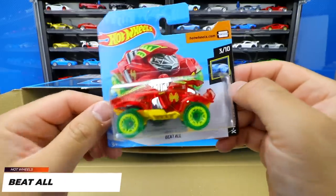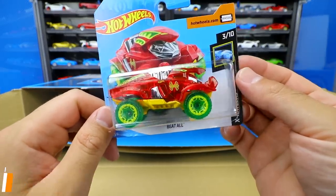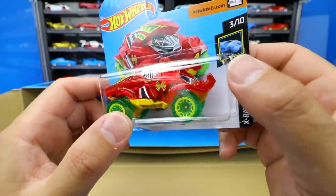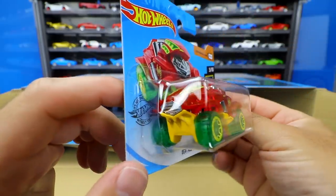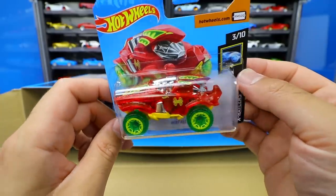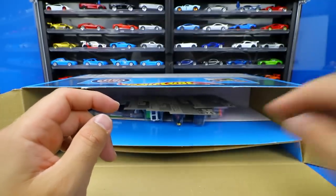Next up we've got Beat All — a very very big fantasy casting. It's just a giant car with so much going on. Right in the front there's chrome inside with some sort of weapon-like attachment. It's got a big giant raised-up suspension with giant tires — it's interesting to say the least for Beat All.